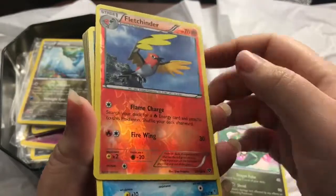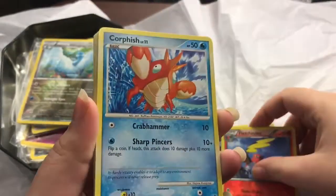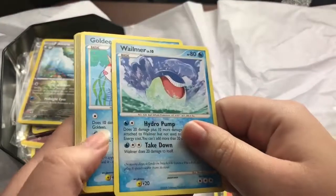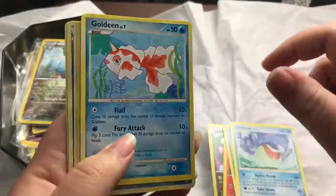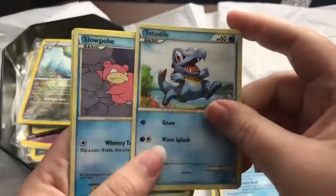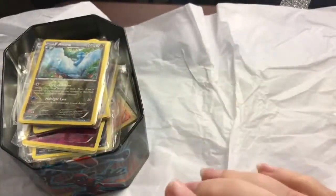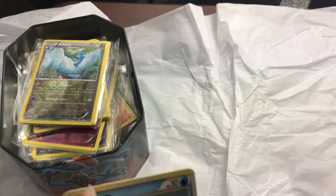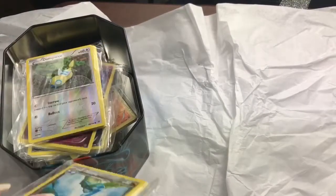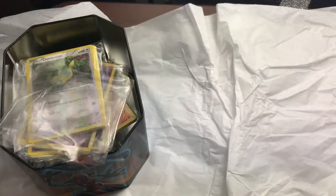Flichinder — these are both holographic, I love these designs on the holo cards. Corpish, Wilmur, Goldeen, Totodile, Relicanth, Totodile, Slowpoke, and Magikarp. So this one was mostly water types. I'm not going to repackage these because they're for me, not for other people.